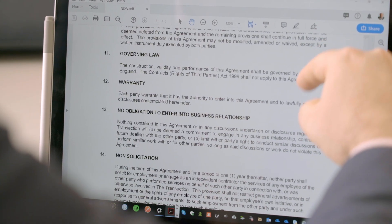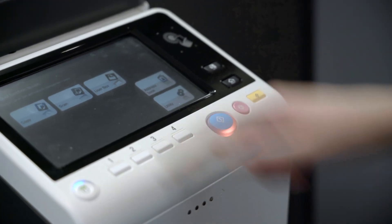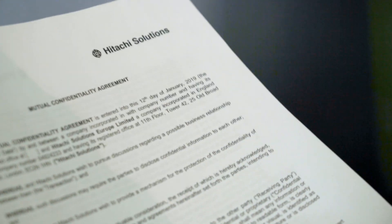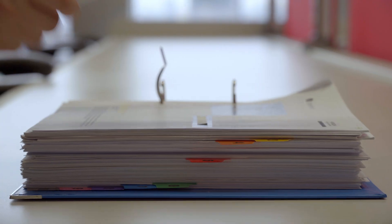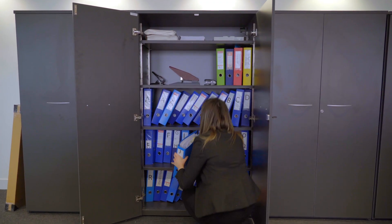We send out approximately 20 to 30 contracts a month, including NDAs, Master Consulting Agreements, and Work Orders. Before we used Microsoft Dynamics 365 and Adobe Sign, it could take a month to get a contract signed. We had to print out two contracts, get them signed by the managers, send them to the client by mail, then receive them back from the client.